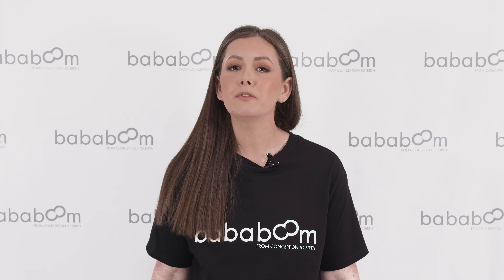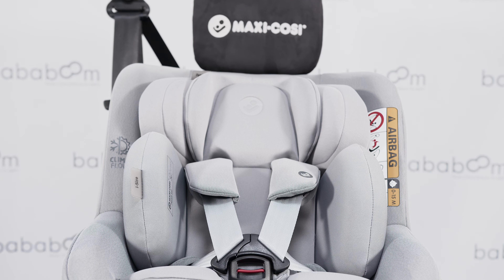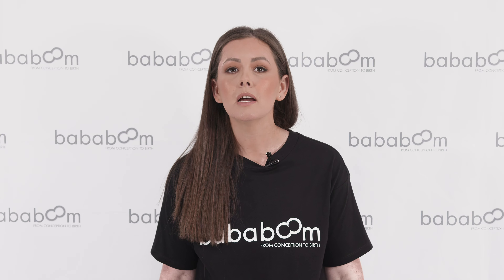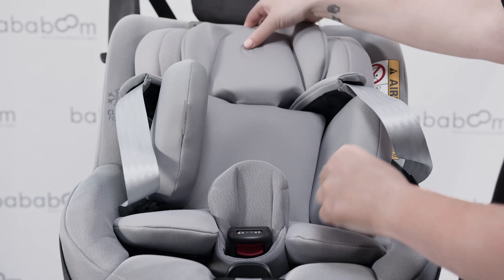As this seat can be used from birth until approximately age 4, comfort was a key theme when designing the Pell. As standard, this seat comes with the baby hug inlay that can be used for babies between 40 to 60cm, making them snug as a bug and secure. Once your little one has outgrown the inlay, you simply remove it to make the seat deeper and wider.